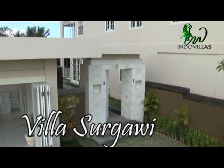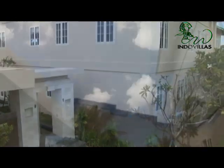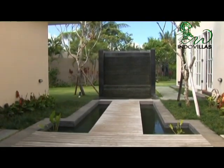Indovillas welcomes you to one of its finest properties, Villa Sergawi. This three-level, colonial, Caribbean-style five-bedroom home offers a panoramic ocean view.